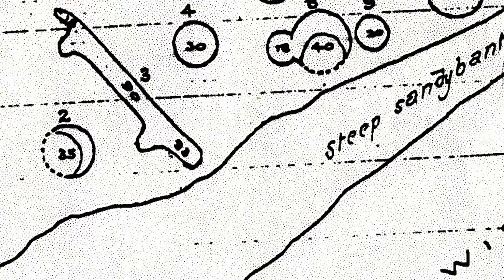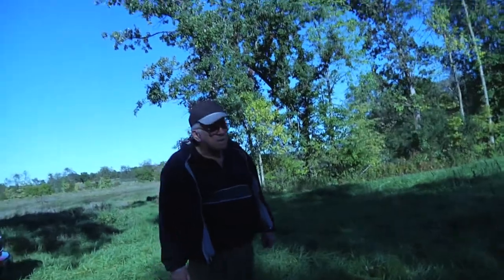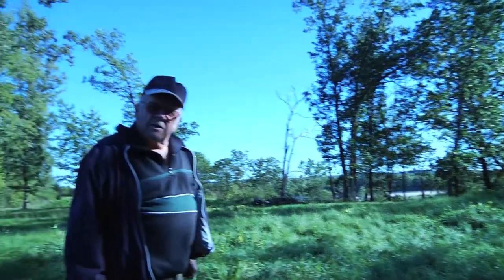He wasn't buried very deep. The tip of his tail points to where the sun rises on the longest day of the year — this is where I got really interested in it. It's about 70 yards, a little over 70 yards long.